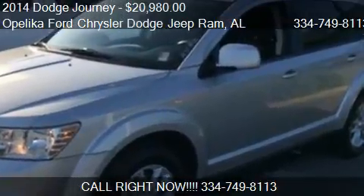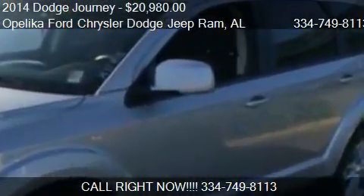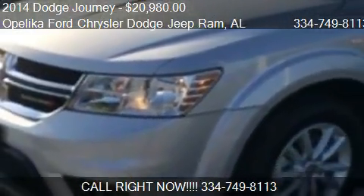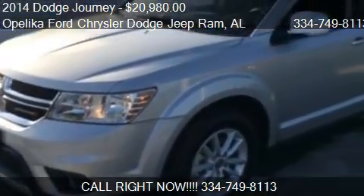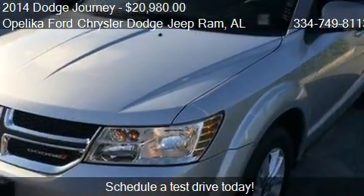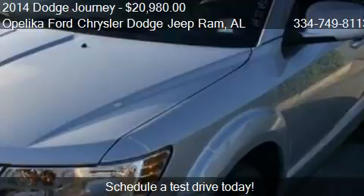This 2014 Dodge Journey is offered by Opelika Ford Chrysler Dodge Jeep Ram, priced at $20,980. This Journey is ready to sell.